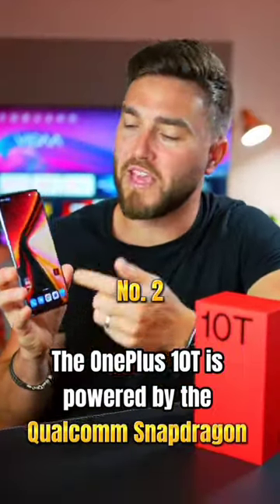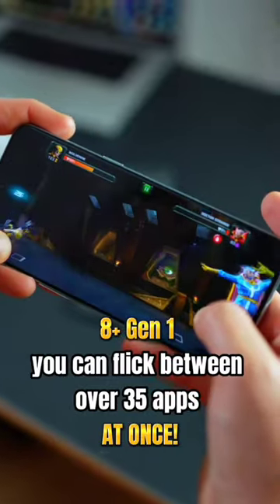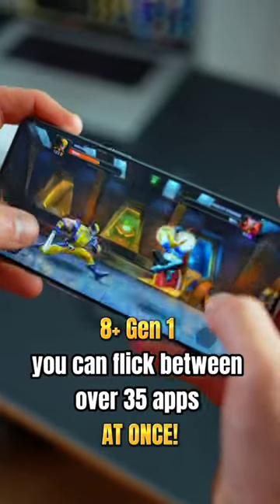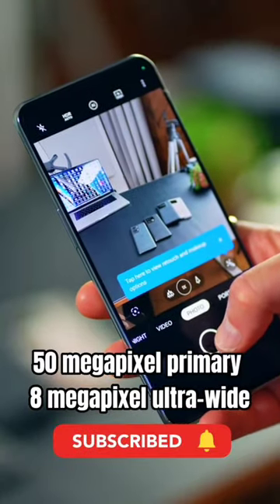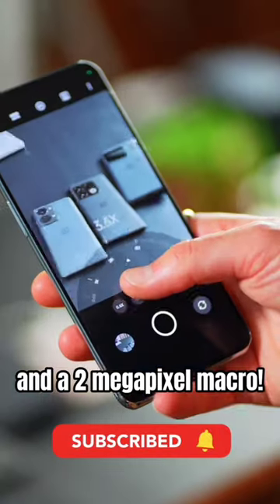Number two, the OnePlus 10T is powered by the Qualcomm Snapdragon 8 Plus Gen 1. You can flick between over 35 apps at once. Number three, the OnePlus 10T has a triple camera setup: 50 megapixel primary, 8 megapixel ultra-wide, and a 2 megapixel macro.